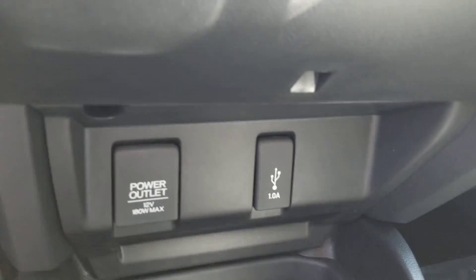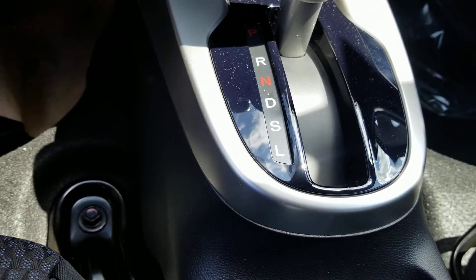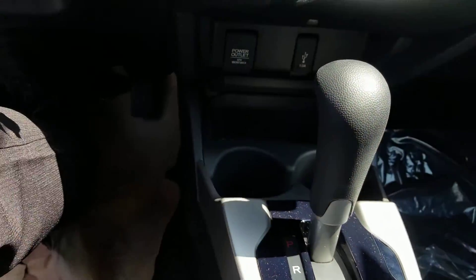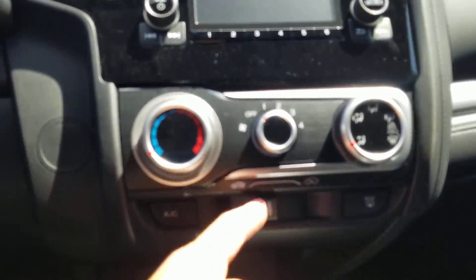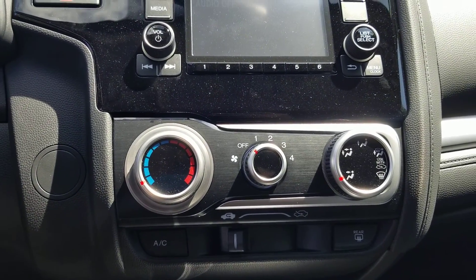You'll also have your USB port and a 12-volt power outlet. If you ever need more power, you can use sport mode — that will give the CVT a better set of ratios to get you up to speed quicker. You also have recycled air versus cabin air, and a rear defroster.